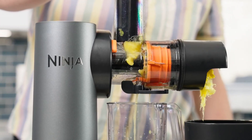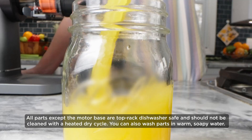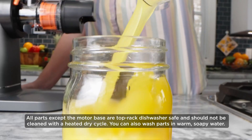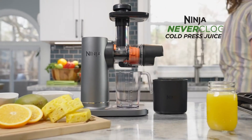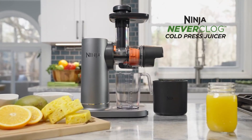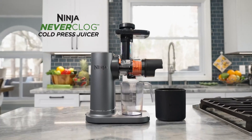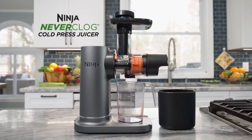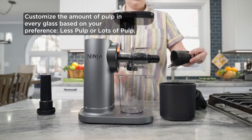Whether you're juicing leafy greens, hard vegetables, or soft fruits, the JC-151 handles it all with ease. Another great feature is its compact design — it fits neatly on your countertop and is easy to store, making it ideal for both small kitchens and larger spaces. The assembly and disassembly processes are straightforward, allowing for hassle-free cleaning, and the juicer parts are also dishwasher-safe, which is a big plus for those who want to save time after juicing.